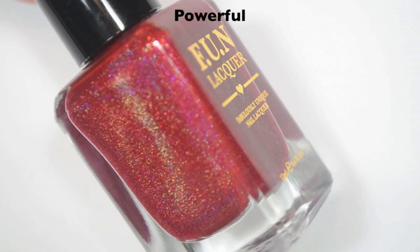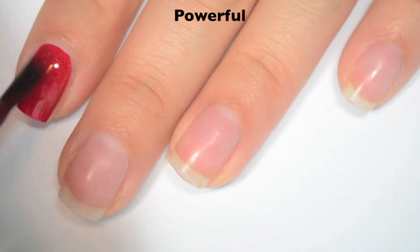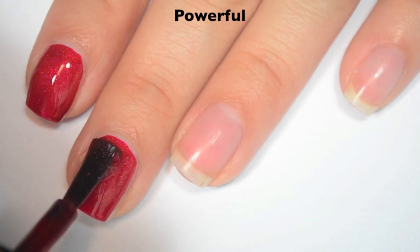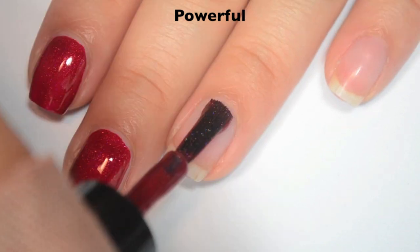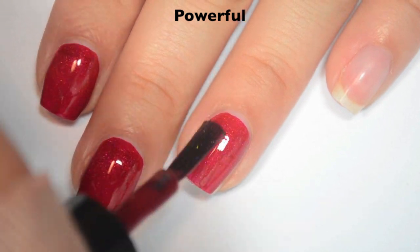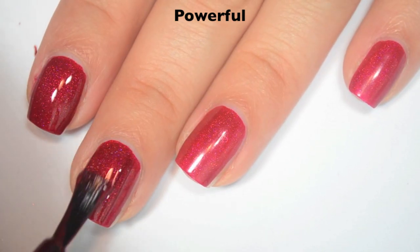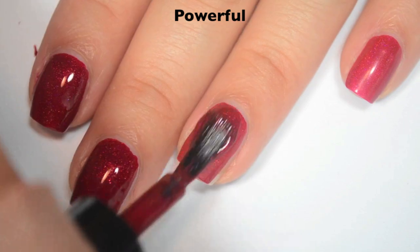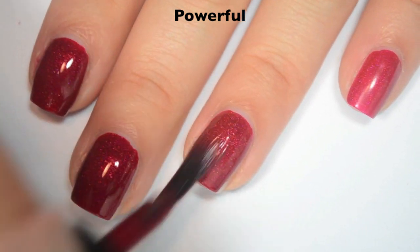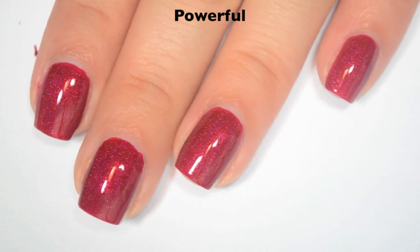The next polish is called Powerful and this is a red holographic — kind of a slightly pinky red holographic. Here is one coat. This one covers pretty well. It's super bright and saturated, but I can still see through to the light spots a little bit. The formula on this one is just slightly thinner than the others, so it's a little different to apply. Here is two coats. This one covers completely in two and it does deepen the color quite a bit. This one dries a little bit dull, so you will want top coat. What I like is that the holographic kind of soaks down into the red polish and makes it look a lot more pink, which I think looks really nice. So there is two coats of Powerful.